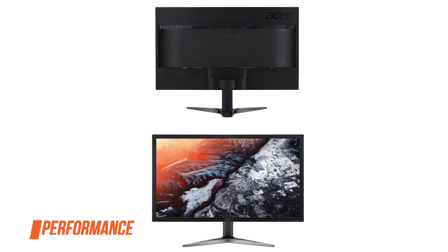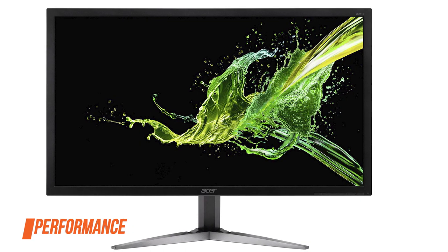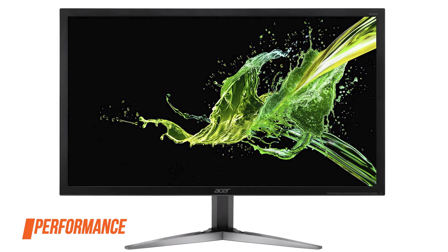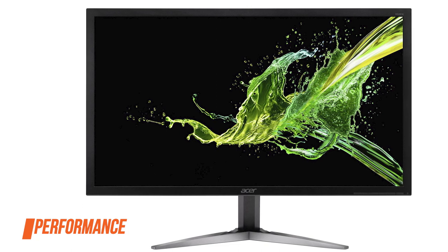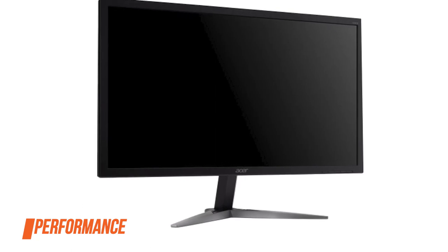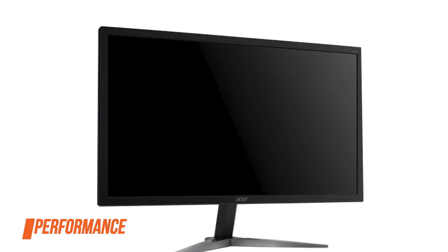Let's talk about performance. Overall, the Acer KG281K delivers smooth performance without any issues whatsoever, and low input lag of 10 milliseconds. When it comes to 4K PC gaming, you're going to need quite a powerful system to smoothly run 4K at around 60fps with decent settings in newer video games.